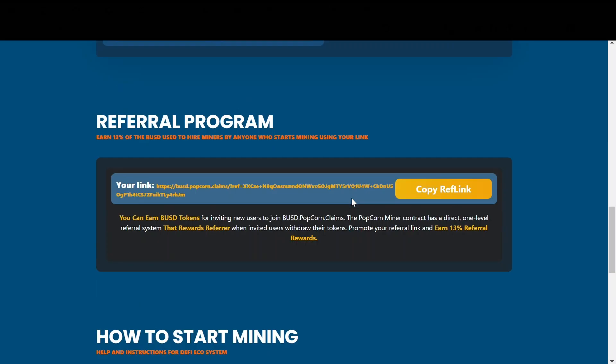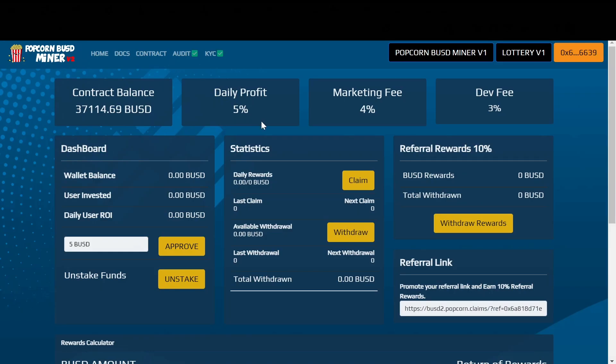Moving forward, the next thing we want to take a look at is their second miner, which is Popcorn Miner Version 2. This miner is for people who don't want to take risks because it's much more stable and it offers a fixed 5% APY daily. It launched 18 hours ago and it already has over $37,000 in the contract, which is pretty insane to see. There's a marketing fee of 4%, which is great because they will have the budget to allocate towards marketing to bring more users in, and a 3% dev fee.